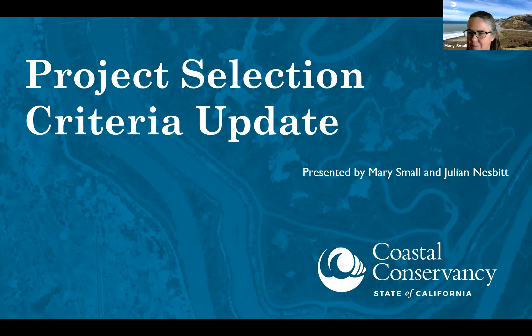I'm Mary Small, one of the Deputy Executive Officers at the Coastal Conservancy, and I'm here with Julian Nesbitt, our Civic Spark Fellow. This is a webinar on our Project Selection Criteria Update. We gave the exact same presentation about a month ago, so if you attended that, nothing has changed — we are still in the public comment period. I'll give a brief introduction, then Julian will go through the proposed update, and then there'll be a lot of time at the end to take comments and respond to questions.